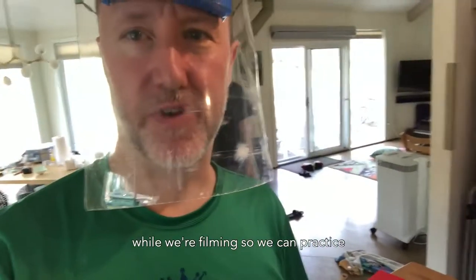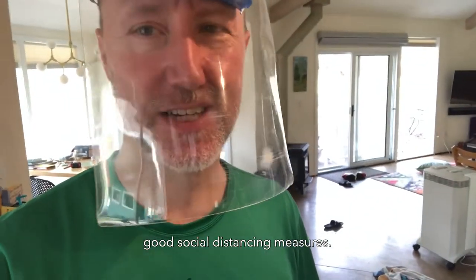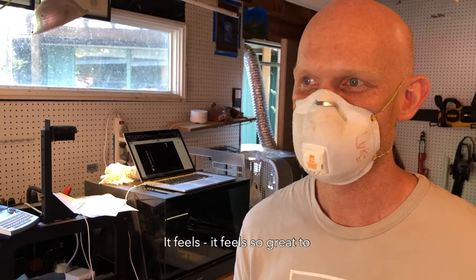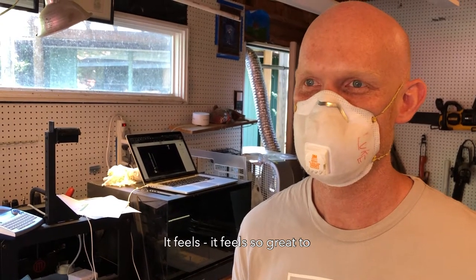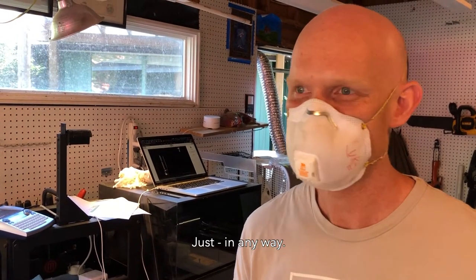We're wearing one right now while we're filming so that we can practice good social distancing measures. It feels so great to be able to contribute in some capacity, just in any way.